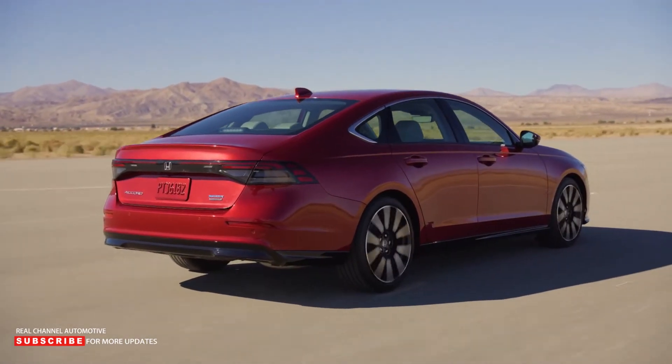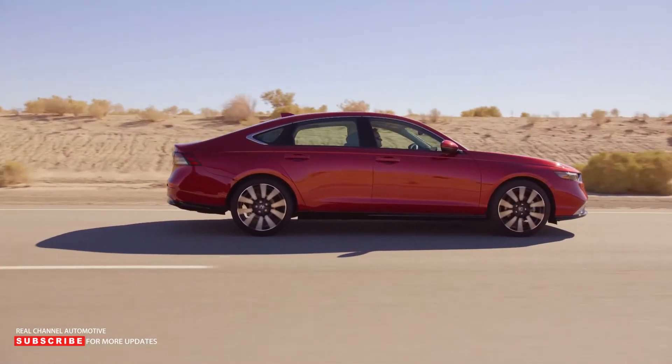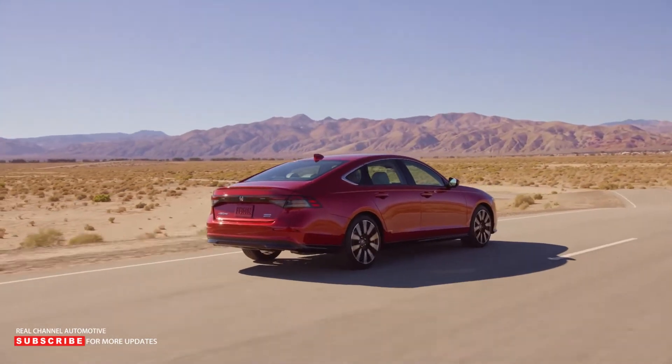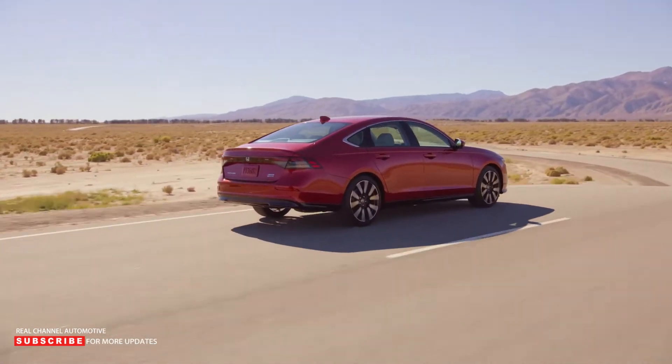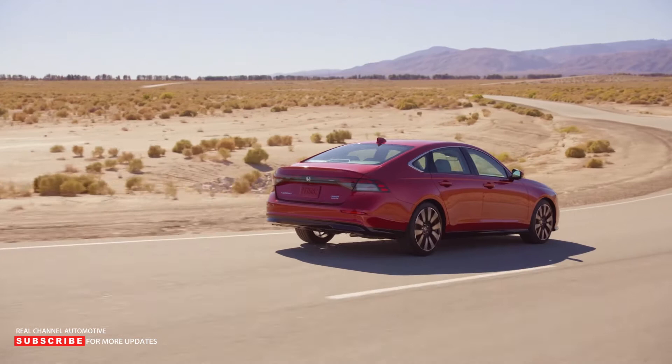In the dwindling midsize sedan segment, it finished second to the Toyota Camry in 2021 and made the top 20 best-selling vehicles list. Now there's a new generation in the mix, vying for buyers' attention with sophisticated styling, more tech, and a better hybrid powertrain.